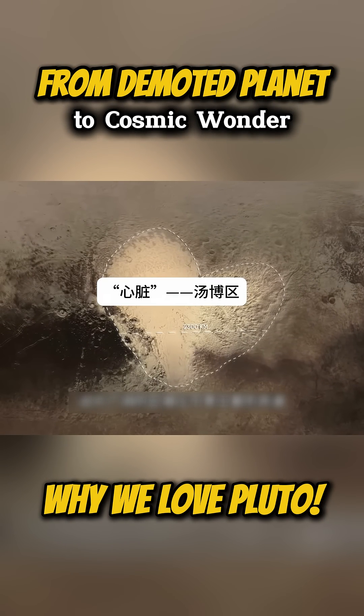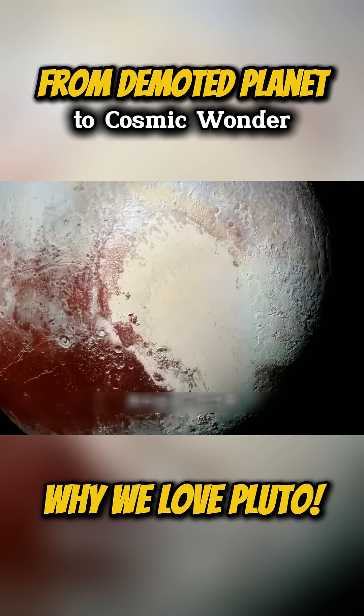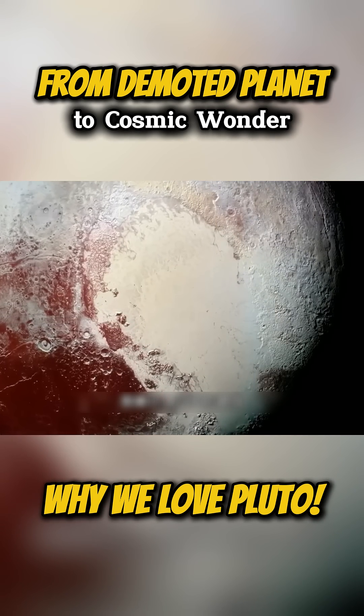This plain is covered by highly reflective ice, with a reflectivity rate of up to 90%. There are almost no meteorite craters, indicating a relatively young surface.